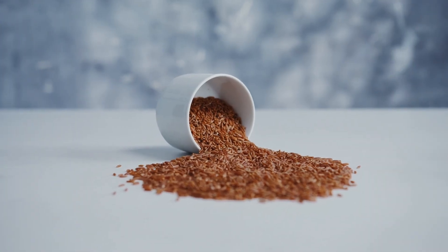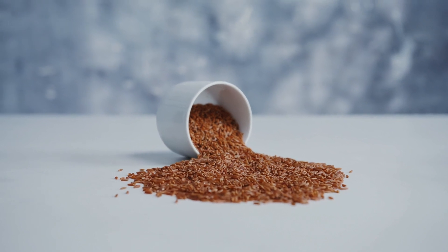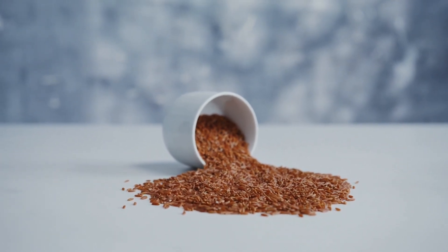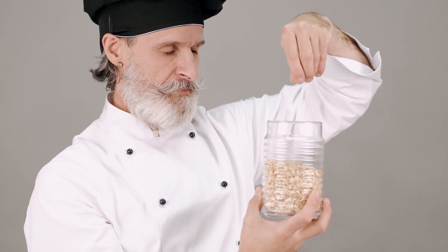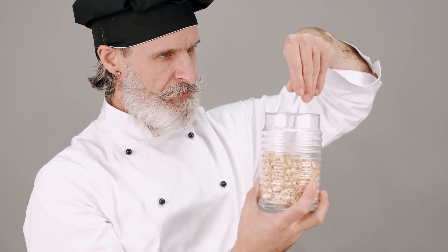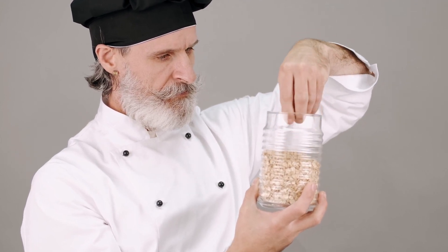1. Whole Grains. Whole grains are a staple in a fiber-rich diet. Foods like brown rice, quinoa, oats, and whole wheat products are excellent sources. They not only provide a significant fiber boost, but also offer essential nutrients like vitamins, minerals, and antioxidants.